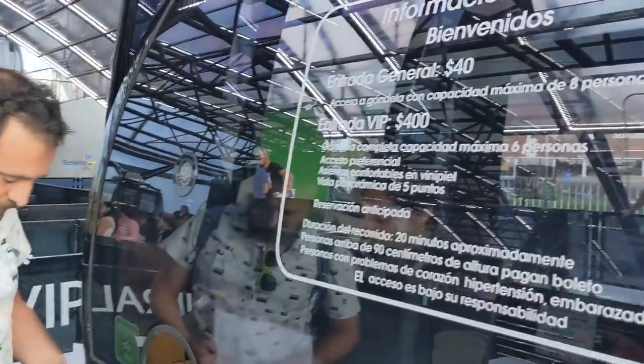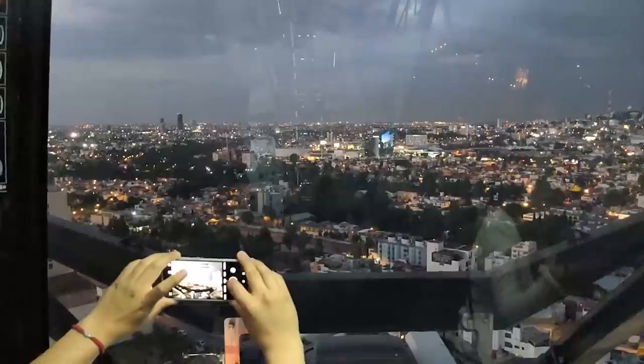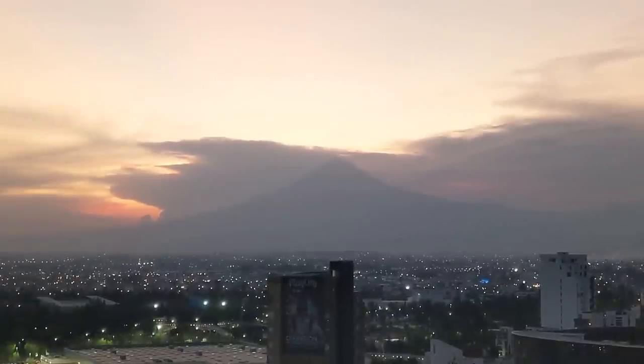What are we doing? We are going on a Ferris wheel — it's the tallest one in Latin America. But you don't like Ferris wheels! So why are we doing this? Because I want to see the city — and the volcano!